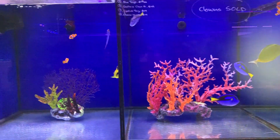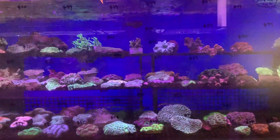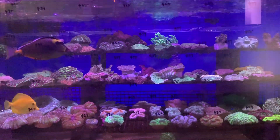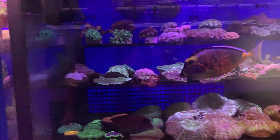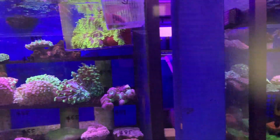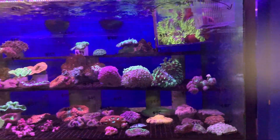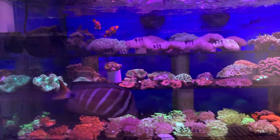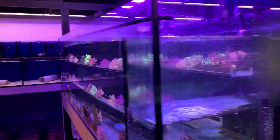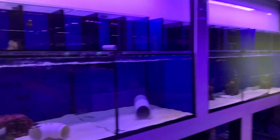There might be a bicolor angel up there too. Now we've got the LPS for-sale tanks with some cool pieces: mazes, lobos, zoas, cynarias, favias, deshis, fungias — a good assortment, absolutely chock-a-block. There's a beautiful Magnifica up there — listed as yellow but I'd say it's highlighter green, though for those who know me I'm colourblind — but nonetheless a stunning piece. There's a whole heap more LPS here as well.